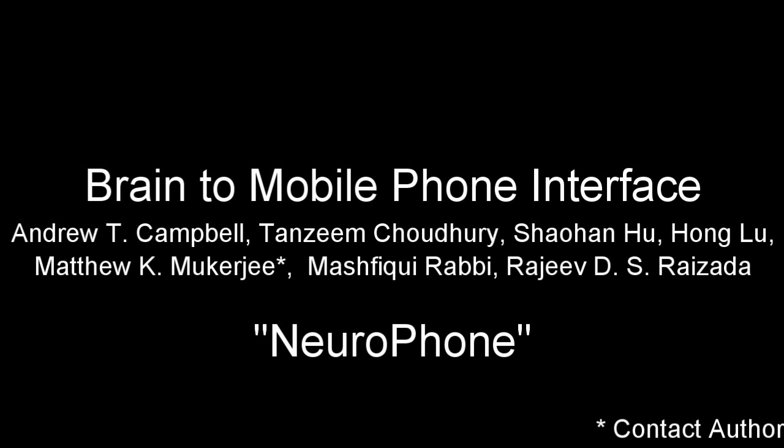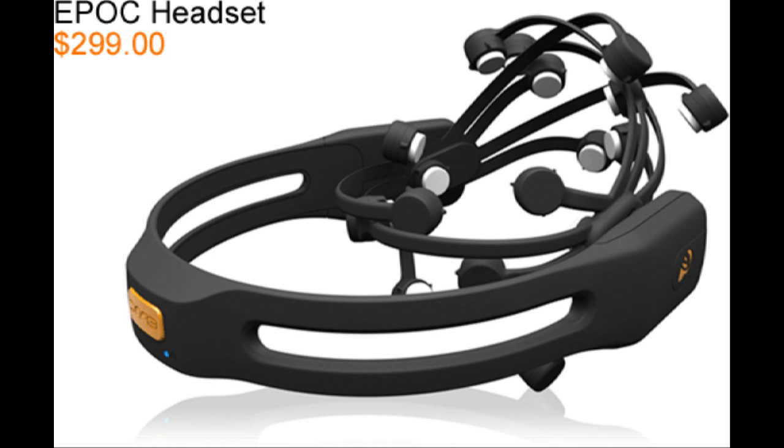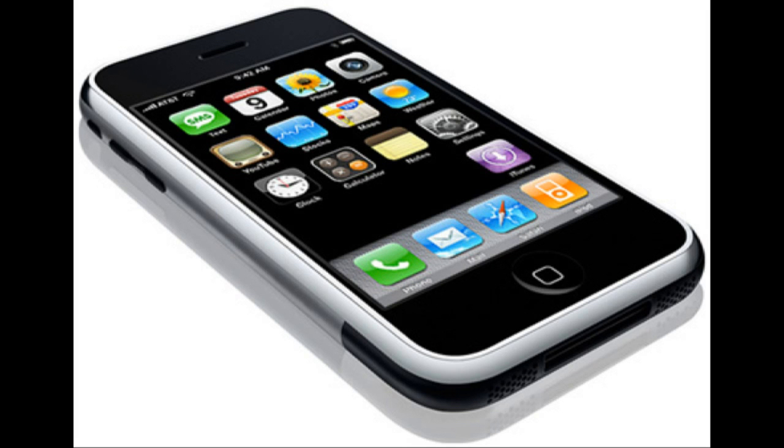NeuroPhone is a research project being developed by computer scientists and cognitive neuroscientists at Dartmouth College. It is made entirely of cheap, off-the-shelf components: an Emotiv EPOC EEG headset and an iPhone.